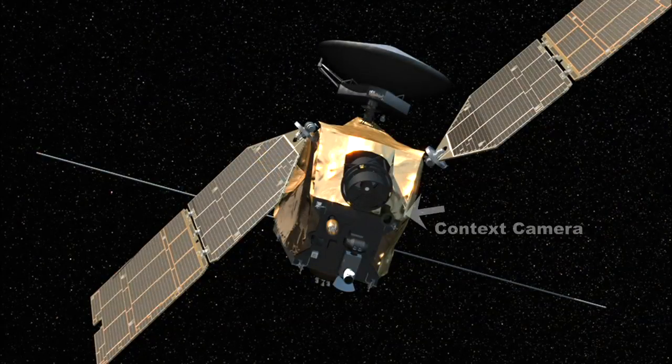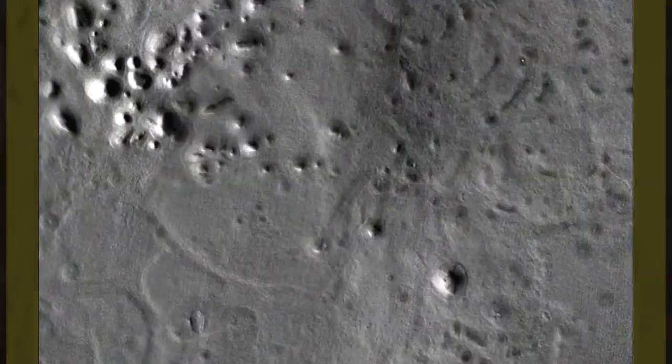The context camera team detects new impacts by examining before and after images of a certain portion of the surface and then looking for changes. Usually what they see is the dark mark that the impact has left on the surface. Then the high-resolution camera, HiRISE, follows up on that observation.